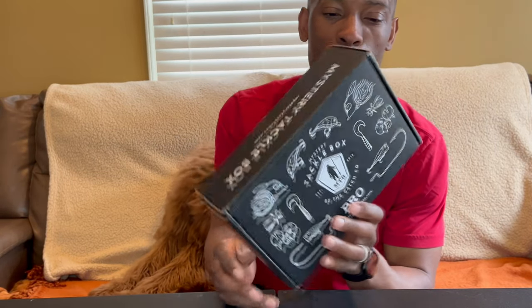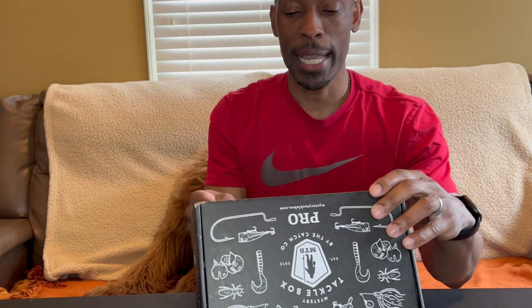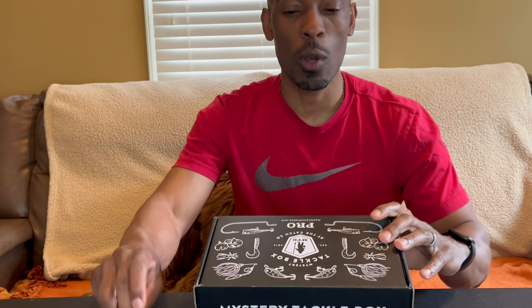Today we're going to unbox our monthly Mystery Tackle Box Pro. Thank you to the wonderful people at Mystery Tackle Box, Catch Co., and Carl's Bait and Tackle. Having a partnership with them has been a huge blessing because I get a ton of lures I otherwise probably wouldn't have fished with. If you've never received a Mystery Tackle Box and you'd like one, use my promo code down in the description — 'Your Next Cast' — to get your first box for just ten dollars as a new customer.